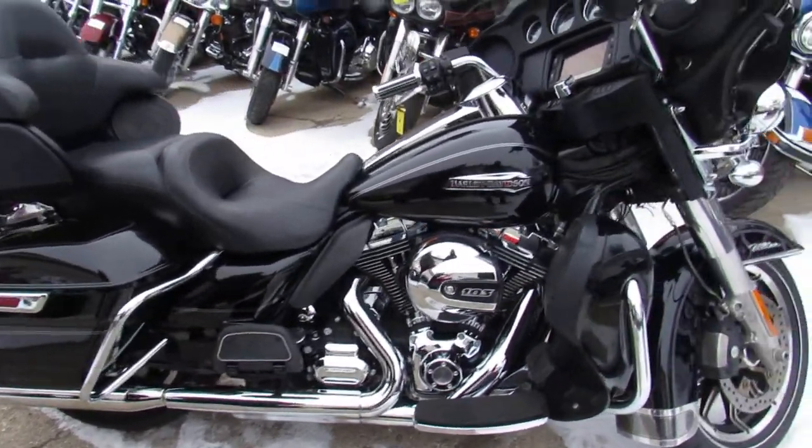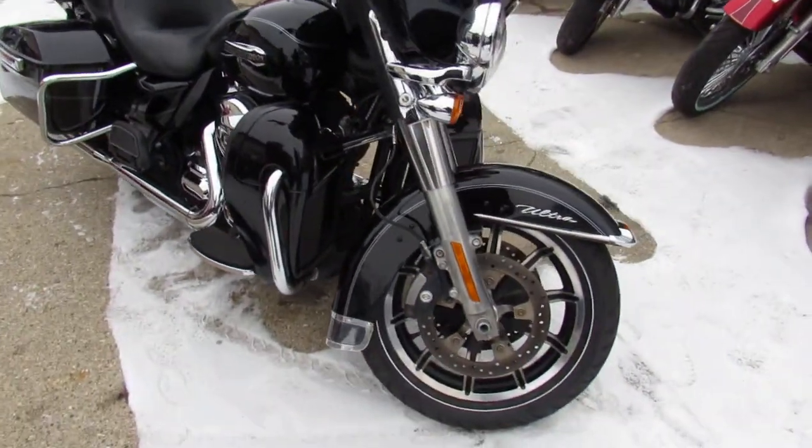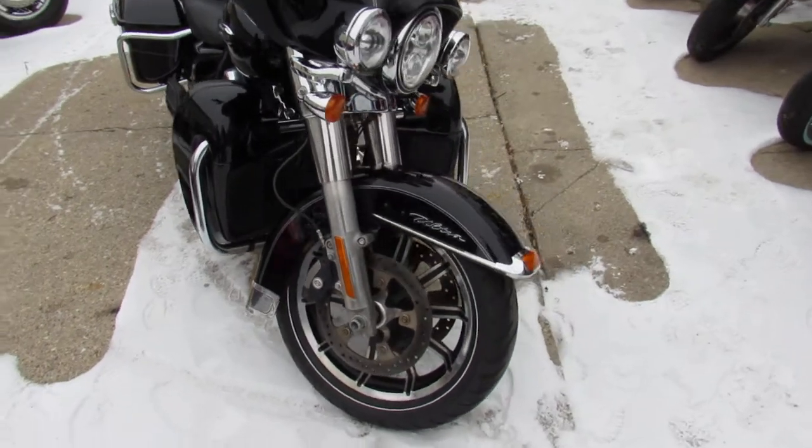Nice clean bike, all stock, no modifications. This is the Cadillac of the touring bikes, guys — don't miss out on this one. Crank up the tunes and riding comfort.